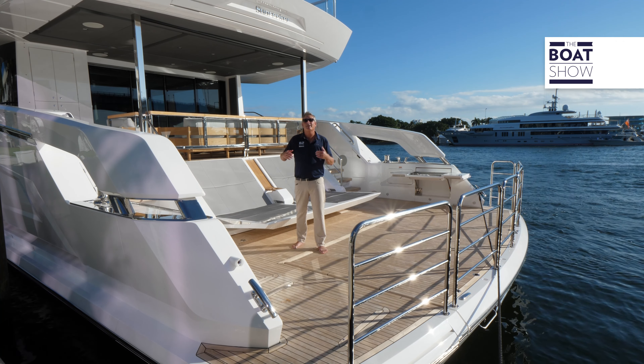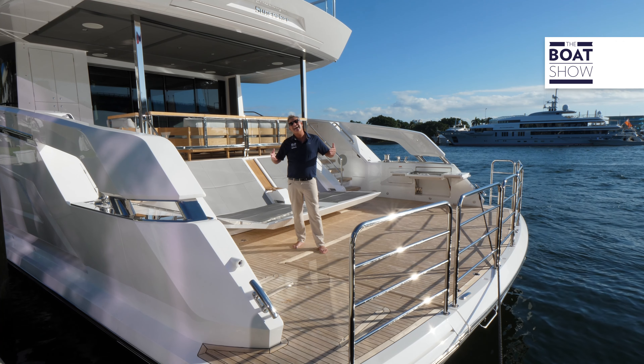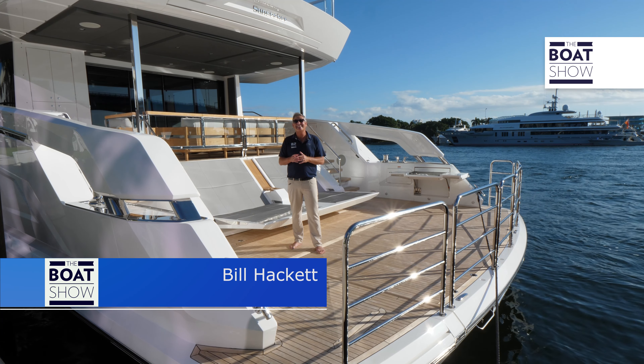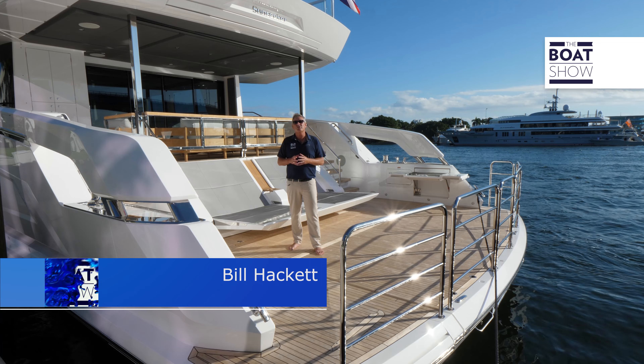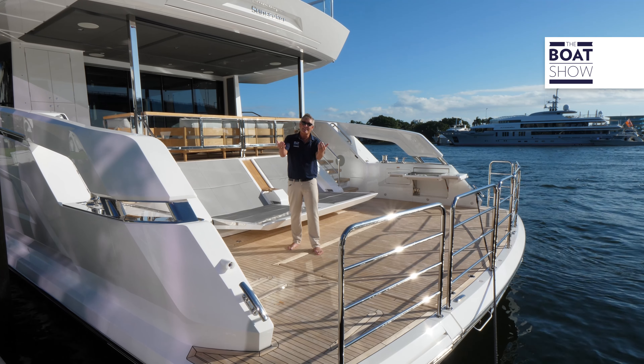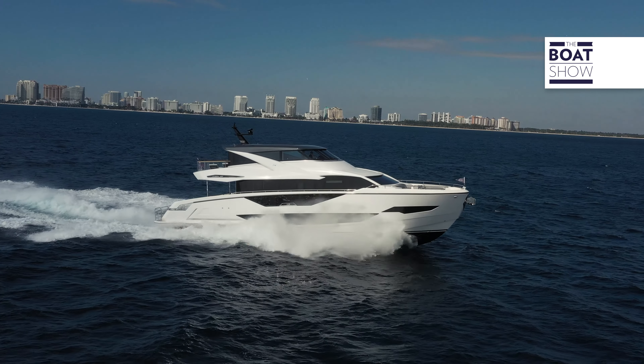Welcome to the Boat Show. Today we're coming to you from Fort Lauderdale. I'm Bill Hackett. We're lucky enough to be at Sunseeker, checking out their latest — it is the Ocean 182. This is the global premiere. Step aboard with me and see what she's all about.